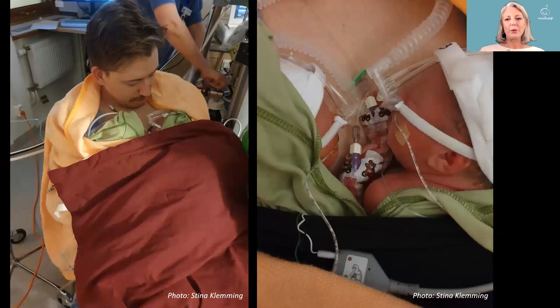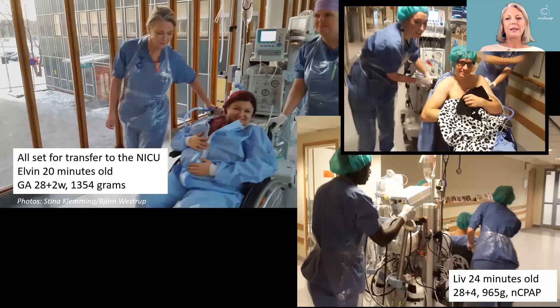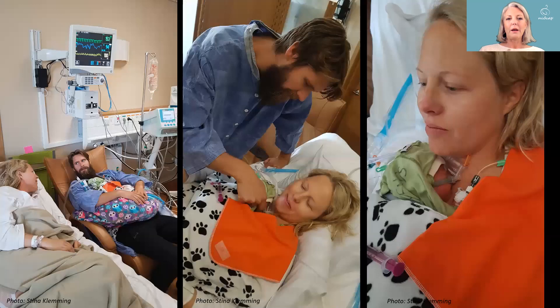At two hours of age, the twins were placed with the father for transfer to the NICU, and shortly afterwards the mother followed. This is what a transfer can look like with our mobile equipment. When the mother arrives at the NICU, the baby is, of course, moved back to the mother instead of the father.